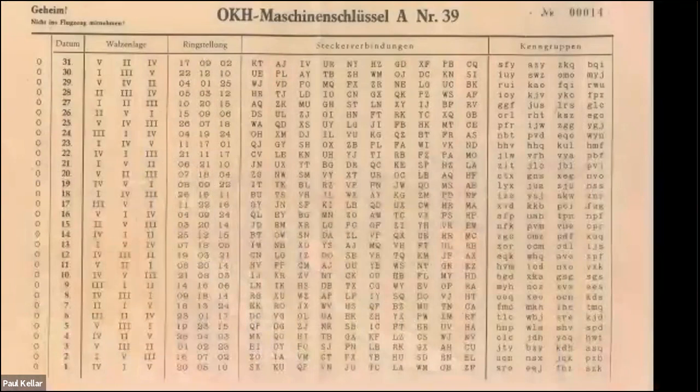This is the list of complete Enigma keys for a whole month. 'Geheim, nicht in Flugzeug mitnehmen' means 'Secret, don't take it in the aircraft.' Starting bottom left from the first day of the month, across you have all the settings: the wheel orders — on the first it was four, one, five — then Ringstellung, then Steckerverbindungen, the plug board on the front of the Enigma, which was added by the German army when they took over the commercial version.